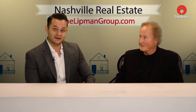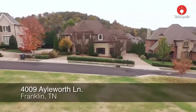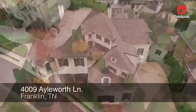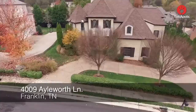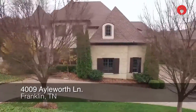We've got a property that Larry's going to walk us through right now, so stick around. Larry, what a beautiful property in Franklin, Tennessee. It is quite lovely. It's at 409 Alworth Lane in Stockett Creek, and that's actually considered Franklin, Tennessee. It has a Tuscany feel from the outside and sits beautifully on the property.